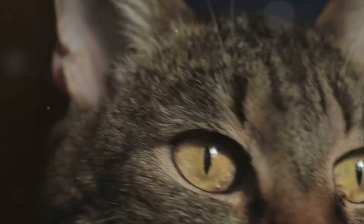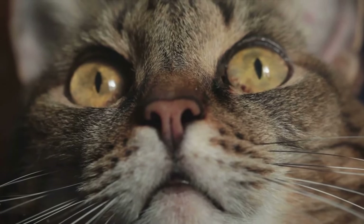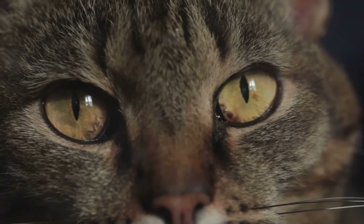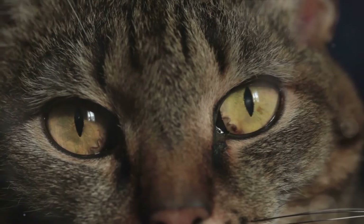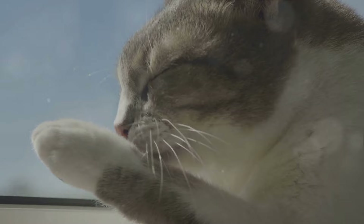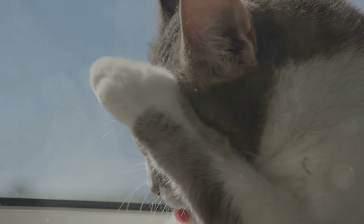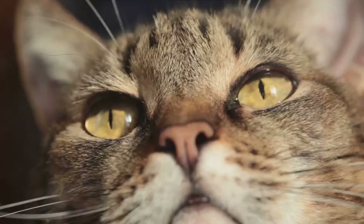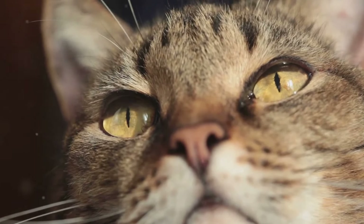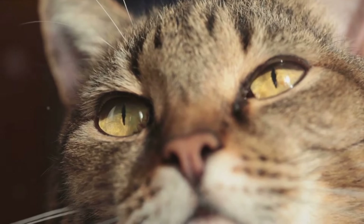What's fascinating is that this purring mechanism can operate while the cat is both inhaling and exhaling, which is why a cat's purr seems continuous and uninterrupted — a constant rhythmic lullaby that's music to our ears. But remember, it's not just about the sound. This seemingly simple act of purring is a complex biological process that requires precise coordination between the laryngeal muscles and the diaphragm. It's a remarkable biological marvel.